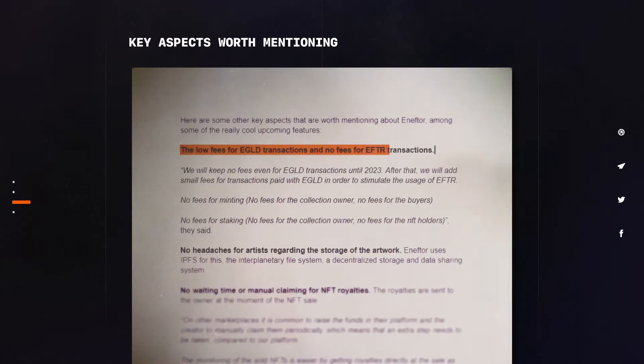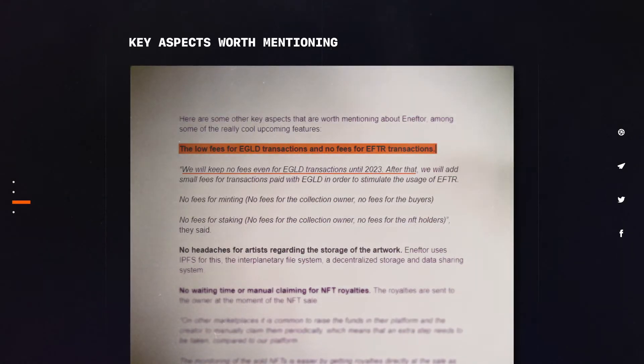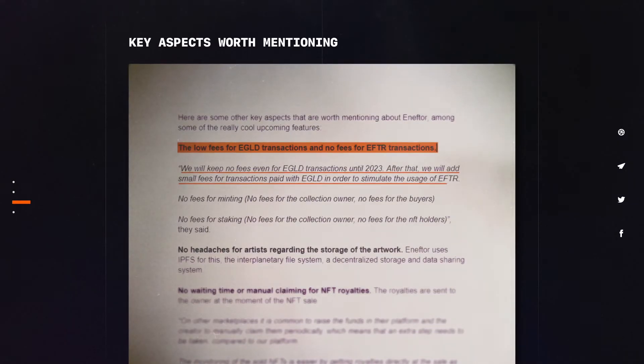The core of the NFTor project is EFTR, the project's native token, which is already listed on Coingecko.com. The token will be listed on MaiarExchange, the official Elrond DEX, after the final round of the pre-sale. We will talk about the tokenomics of EFTR in a bit. Here are some key aspects worth mentioning: low fees for EGLD transactions and no fees for EFTR transactions. We'll keep no fees even for EGLD transactions until 2023. After that, we'll add small fees for transactions paid with EGLD in order to stimulate the usage of EFTR.